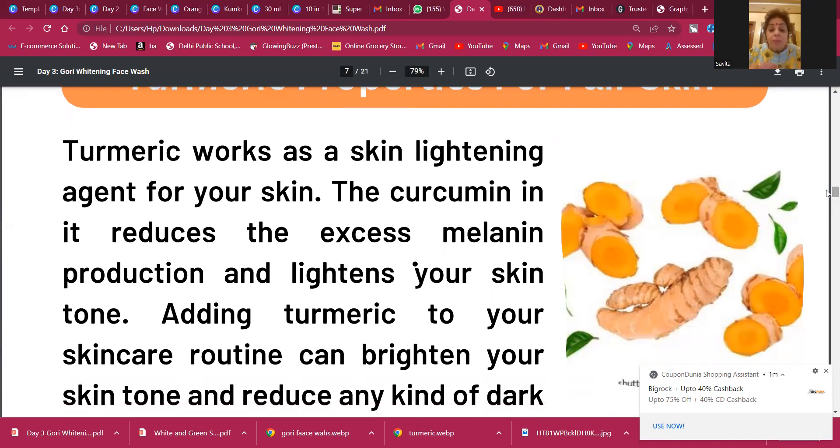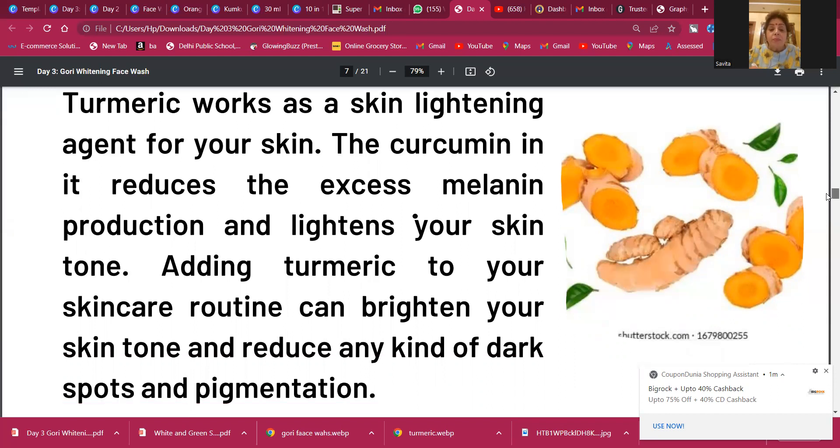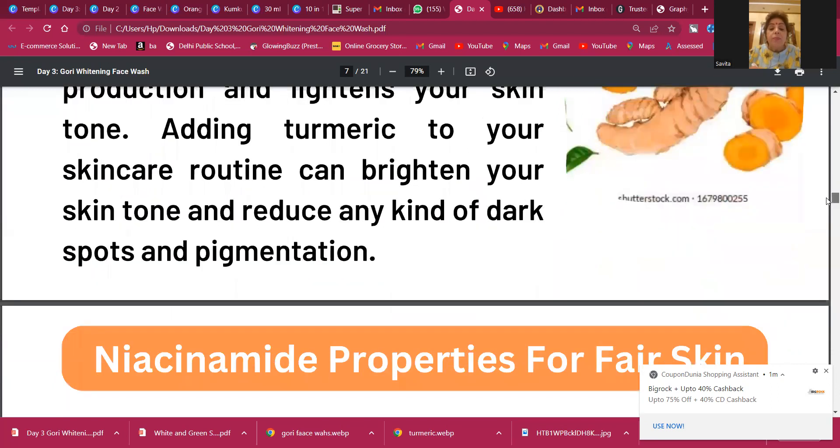For turmeric properties for fair skin, we are going to use turmeric as well — not the powder, not the juice, but the actual turmeric. Turmeric works as a skin-lightening agent. Everybody is aware of turmeric but again they don't know how to use it properly. The curcumin in turmeric reduces excess melanin production — our skin becomes darker due to melanin — so it lightens your skin tone. Adding turmeric to your skincare routine can brighten skin and reduce dark spots and pigmentation.